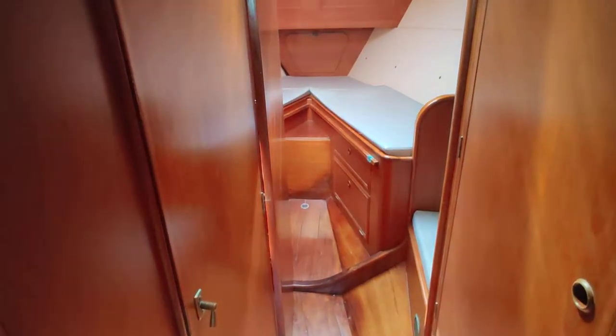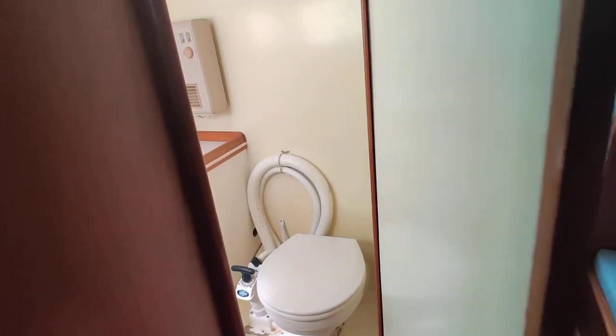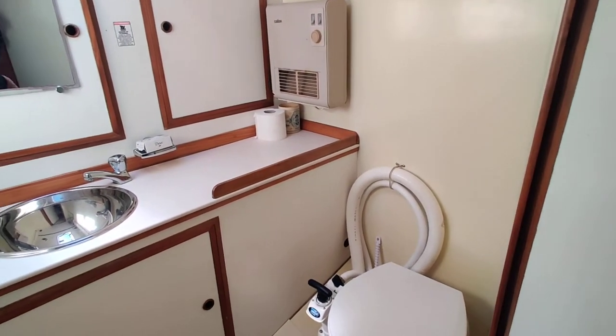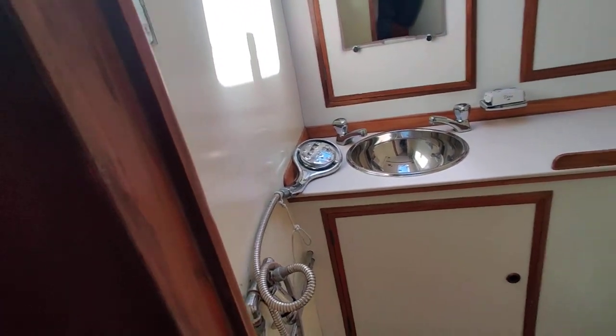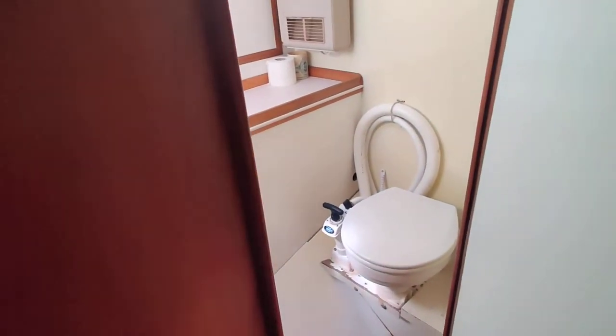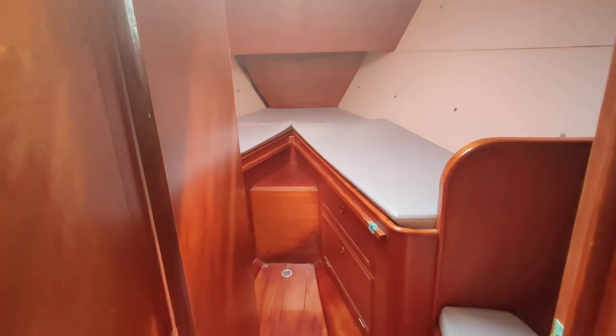As we go forward there's a hanging locker, heads, beds, basin, storage, and a shower. Opposite side is a hanging locker, as you've seen in the photos.